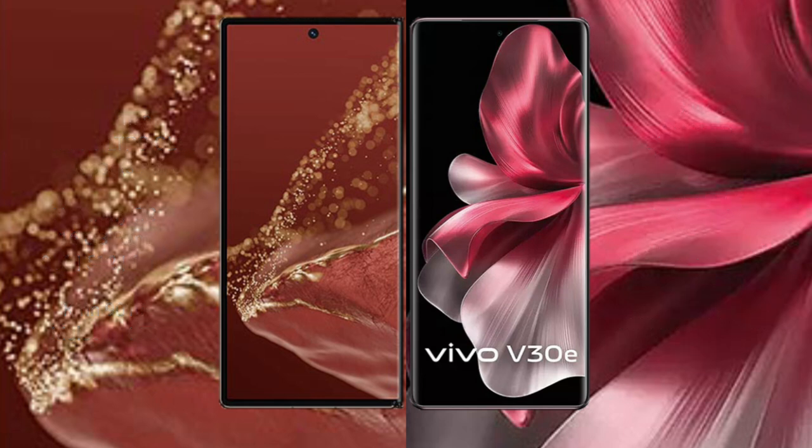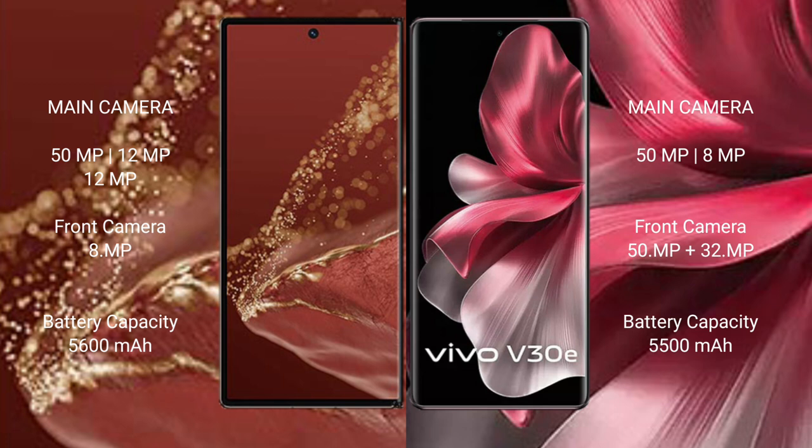The Wabamate XT Ultimate features a rear triple camera setup with 50MP, 12MP, and 12MP sensors, along with a 1MP and 8MP configuration.